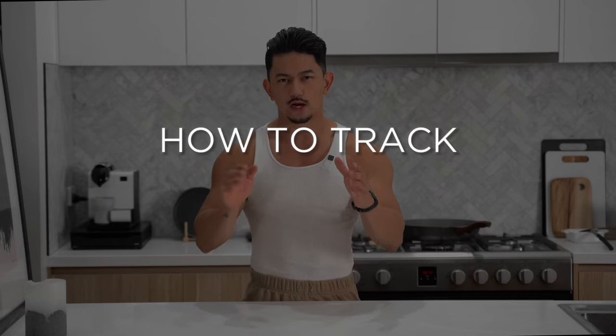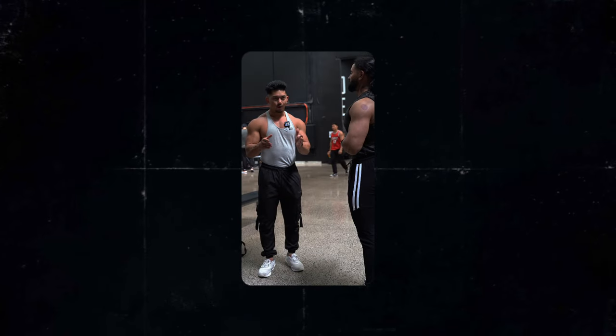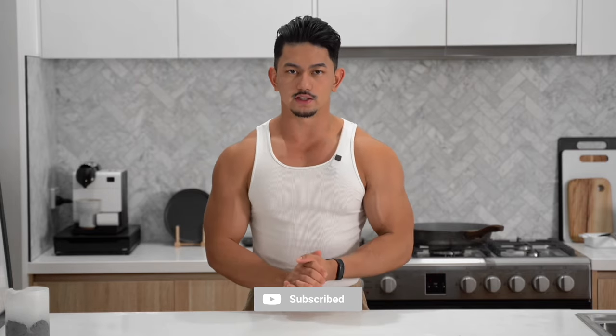Hey everyone, welcome back to another video. Today I'm going to show you how to track your calories the easiest way possible. If you're new here, my name is Alex Mendoza. I'm an online coach and I help busy men lose weight, improve their focus, improve their energy, and their overall life quality. So if that's you, you're in the right place. Make sure you hit the subscribe button for more videos like this.